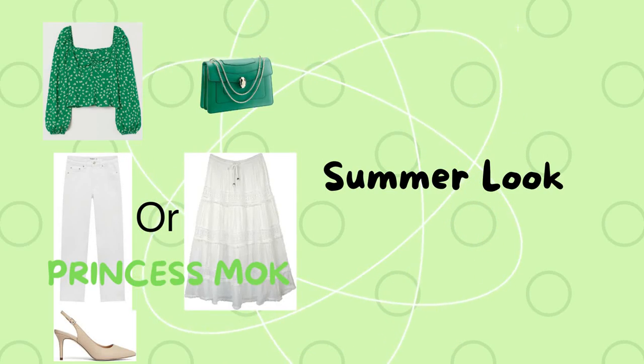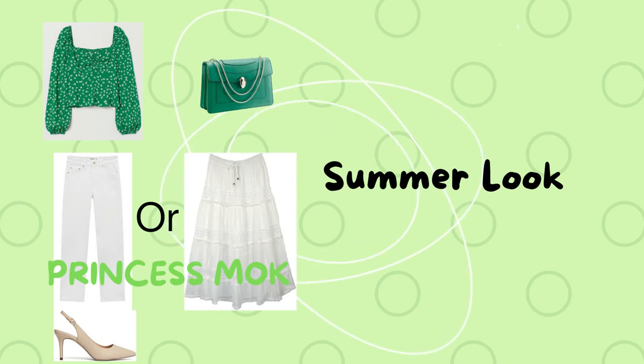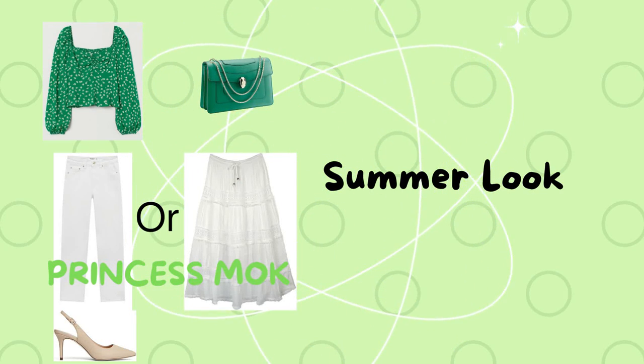The final look is a green floral blouse with white jeans or a white skirt. Complement your outfit with beige pumps and a green bag.